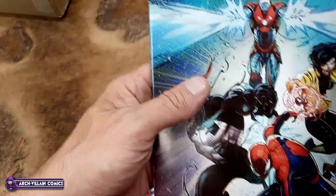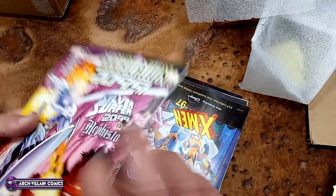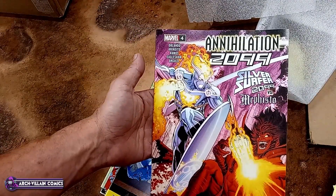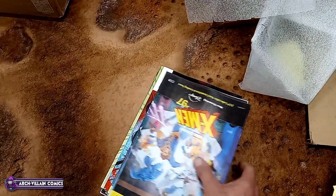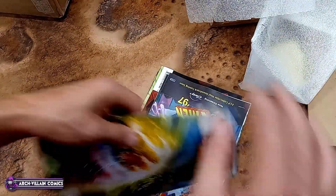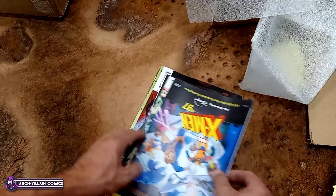Cover price $6.99, with a cover for a cover. Annihilation, $20.99 — I believe this is the first appearance of Silver Surfer, $20.99, or someone as Silver Surfer. That was number 4; there's another one. Strange Academy Blood Hunt, number 3 of 3 — got a couple of those.